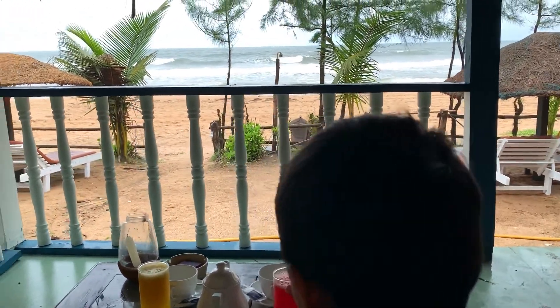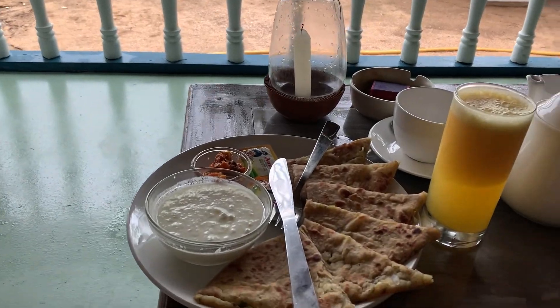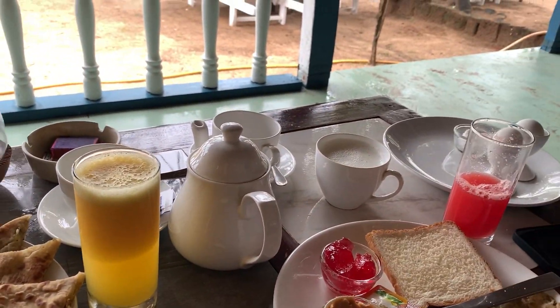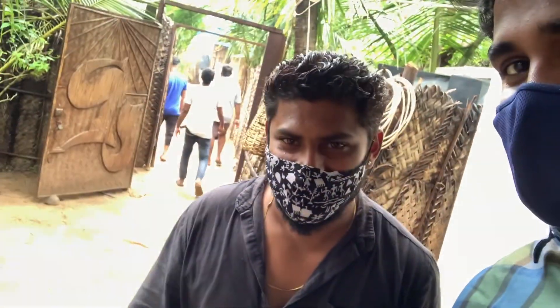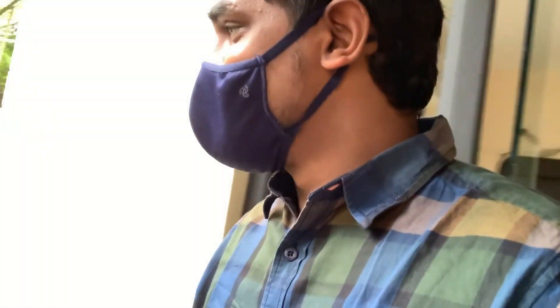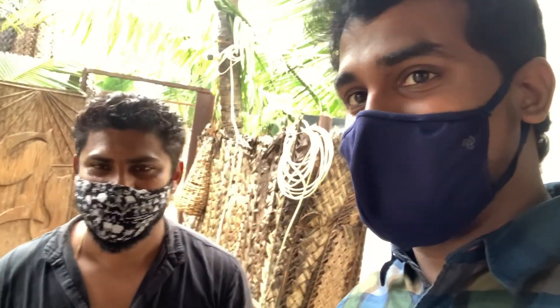It's breakfast time — breakfast with a view, for the last day until I come back to Goa. I'm having aloo paratha, omelette, eggs, bread, juice, coffee, and milk. The aloo paratha is too good — you should try it if you come here. This is Rupesh, the manager who helped me a lot. Thank you so much! It was a wonderful stay, very pleasant and smooth. I'll leave Rupesh's number here if you want any help with Agonda Resort.